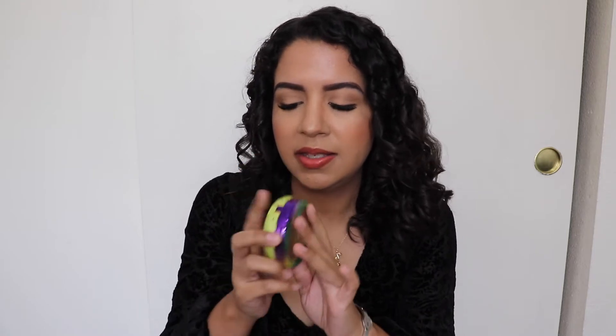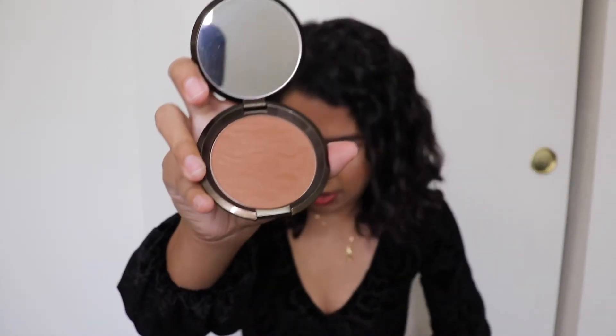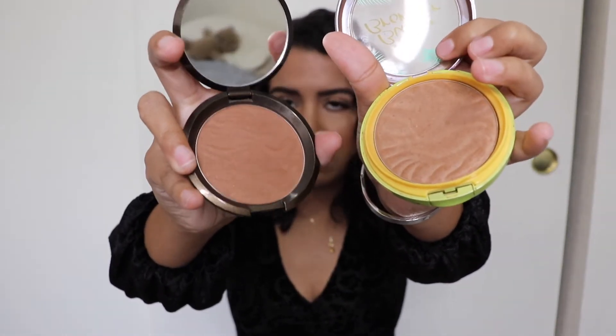My next favorite is the Physician's Formula Butter Bronzer in the shade Deep. This is a really great, affordable bronzer — smells really good and leaves a nice warmth to the skin. Another bronzer I just recently got for Christmas that I've been loving is the Becca Sunlit Bronzer in Bronze Bondi. Holding the two side by side, the Becca one is a little more red-toned, but both are really great bronzers.